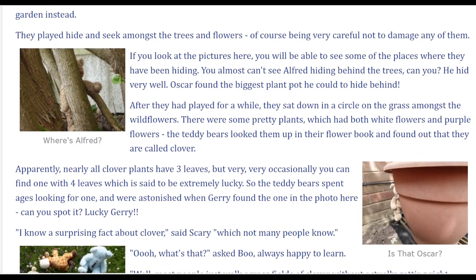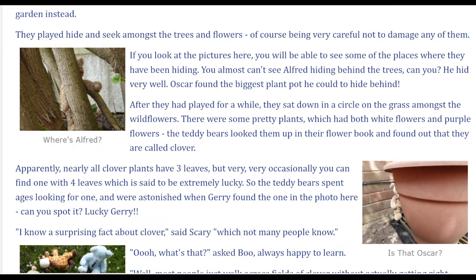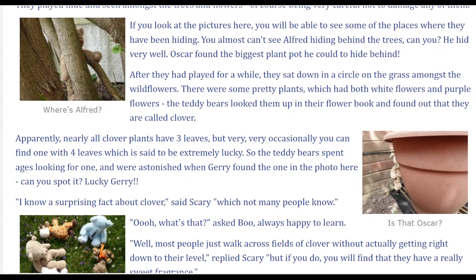After they had played for a while, they sat down in a circle on the grass amongst the wildflowers. There were some pretty plants which had both white flowers and purple flowers. The teddy bears looked them up in their flower book and found out that they are called clover.